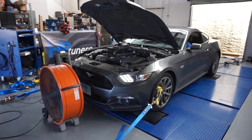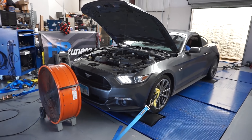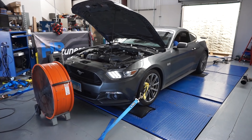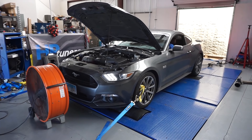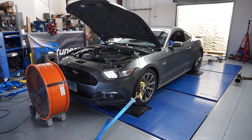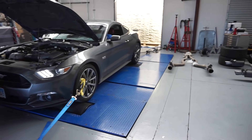Brief discussion about E85: on a naturally aspirated setup, coyote engines pick up more power on E85 than an LS3 does — roughly 15-20 horsepower and torque gains on a coyote versus about 10 horsepower on an LS engine. This is based on dyno data.